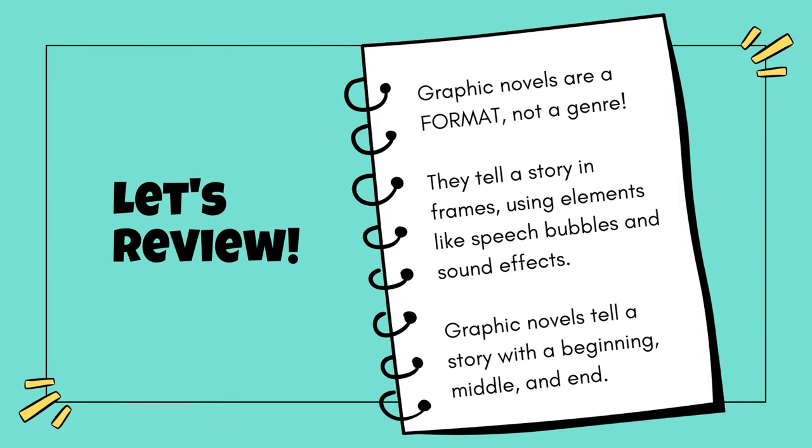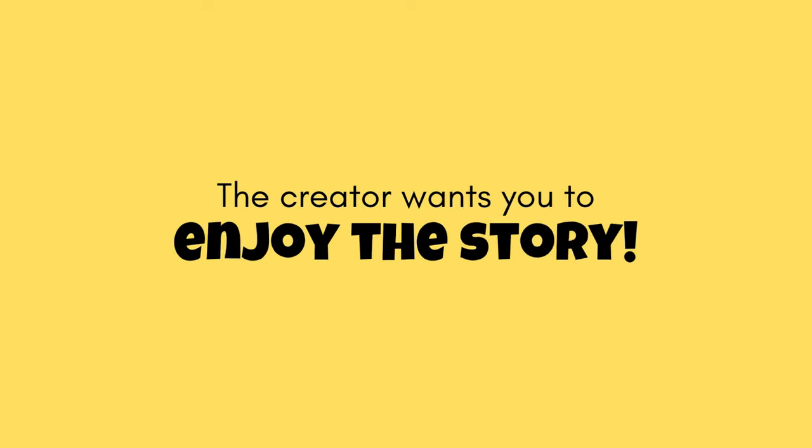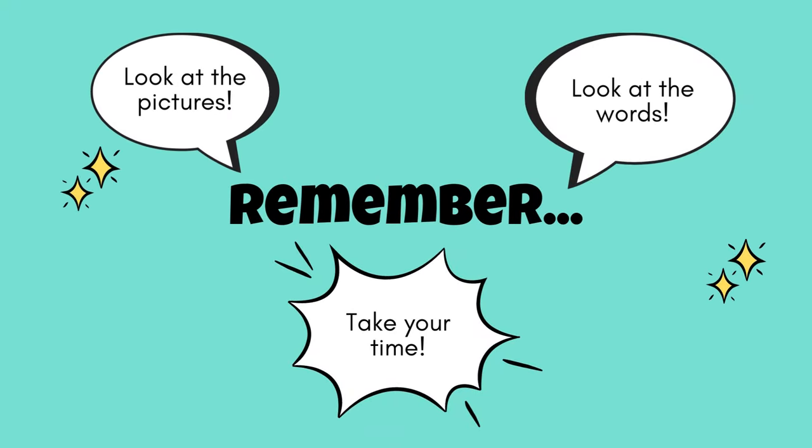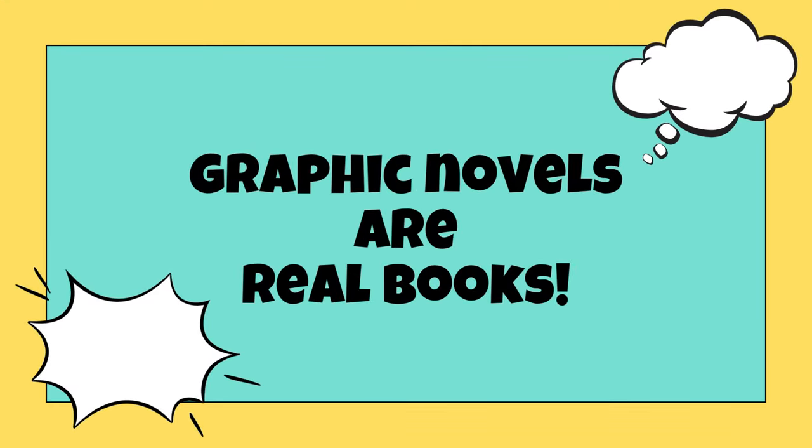Let's review what we've learned so far. Graphic novels are a format, not a genre. They tell a story in frames, using elements like speech bubbles and sound effects. Graphic novels tell a story with a beginning, middle, and end. When you're reading a graphic novel, remember that the creator wants you to enjoy the story. Take your time, look at the pictures and the words, and think about what is happening between the frames. Even though graphic novels might look a little different, they are real books, and they are a wonderful way to experience a story. Have fun reading!